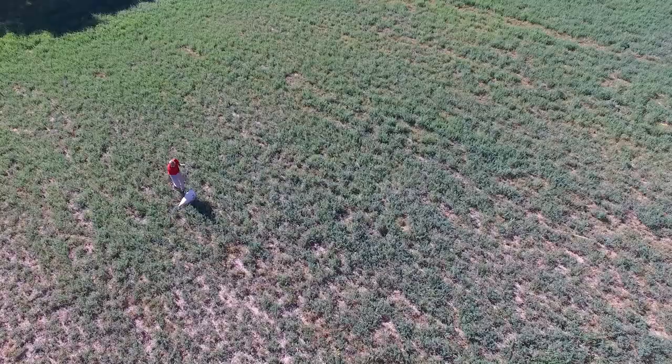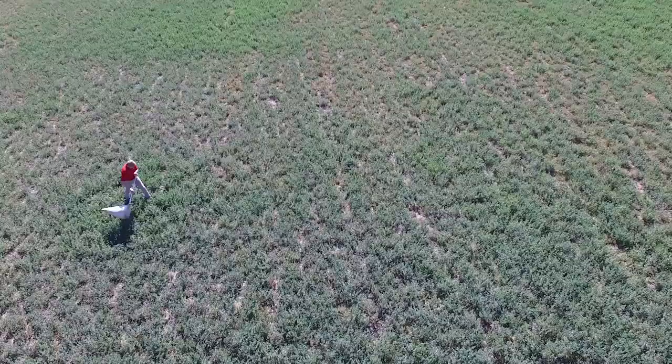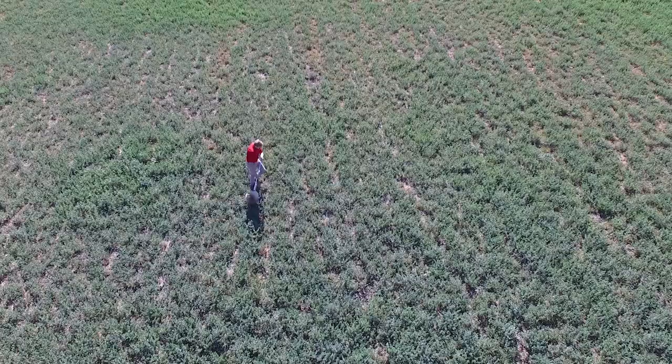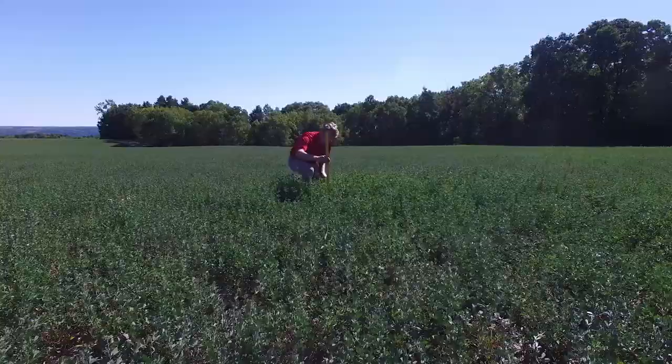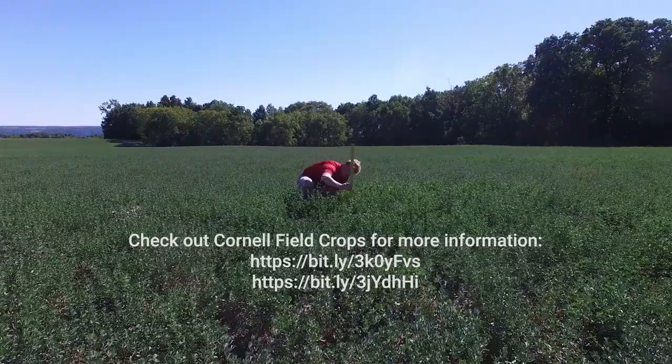Add up the total number of leafhoppers and divide that number by the total number of sweeps. If you completed five sets of ten sweeps, divide the total number of leafhoppers by 50 to get the average number of leafhoppers per sweep. Finally, measure the average height of the alfalfa stand.